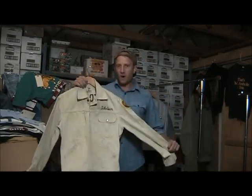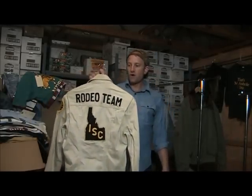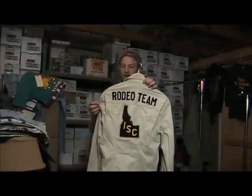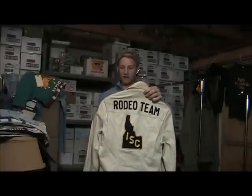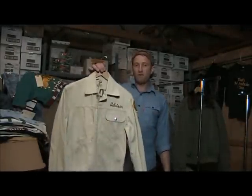This is a white Wrangler Bluebell zipper coat — see the label there. Rodeo jacket with chain stitching from Idaho State College, dated 47, 1947. Beautiful jacket.